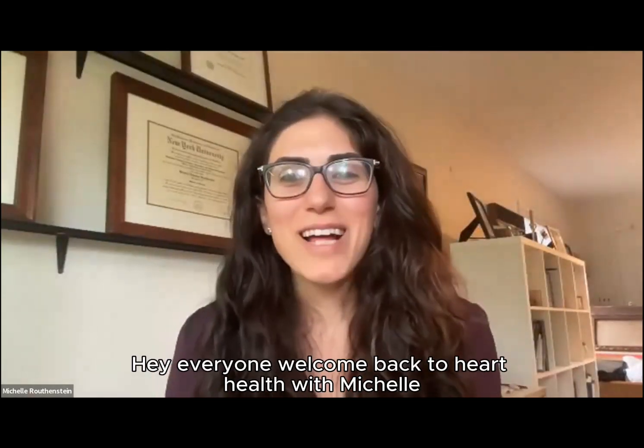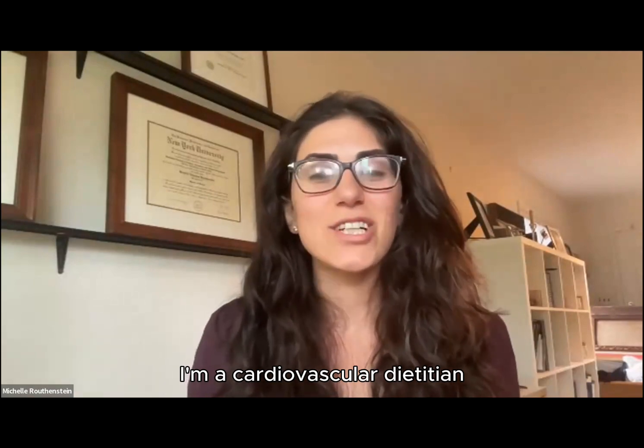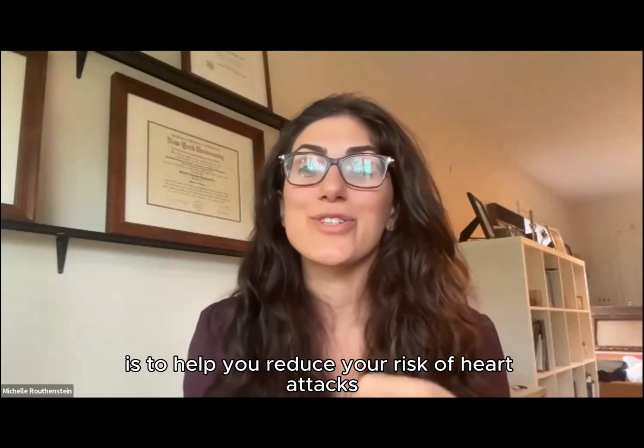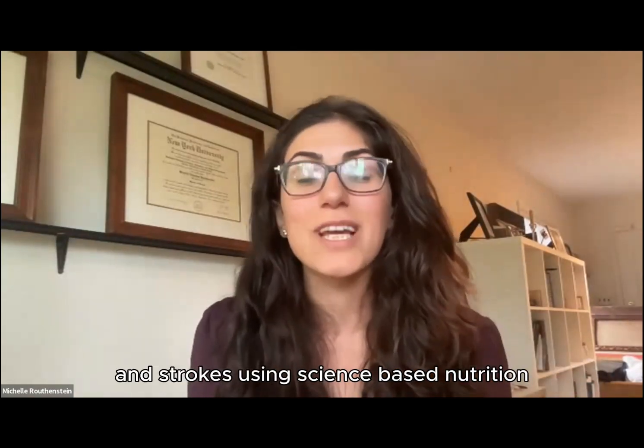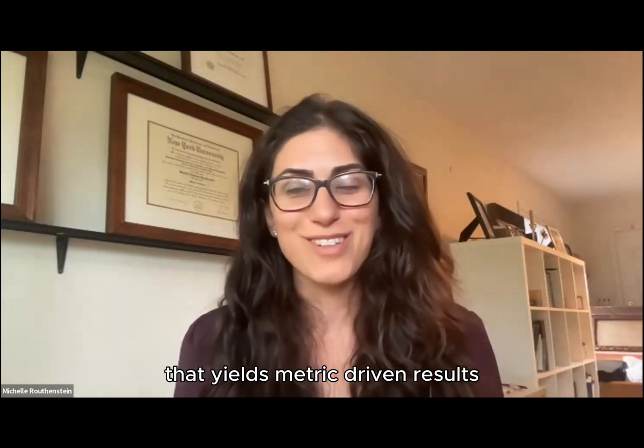Hey everyone, welcome back to Heart Health with Michelle. My name is Michelle Rothenstein. I'm a cardiovascular dietitian and my mission is to help you reduce your risk of heart attacks and strokes using science-based nutrition that yields metric-driven results.